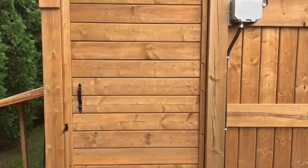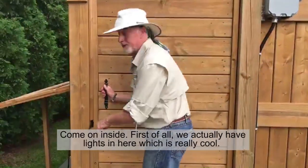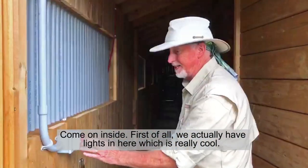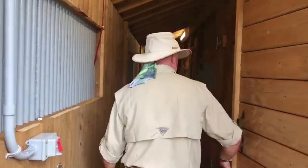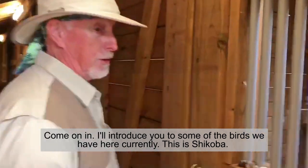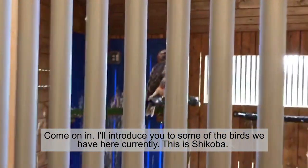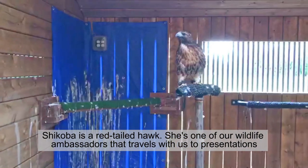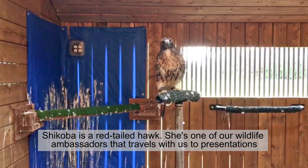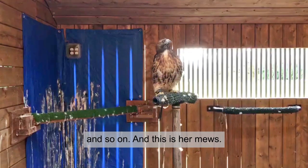Follow me. Come on inside. First of all, we actually have lights in here, which is really cool. I'll introduce you to some of the birds that we have here currently. This is Shakoba. Shakoba is a red-tailed hawk and she's one of our wildlife ambassadors that travels with us to presentations and so on. And this is her mews.